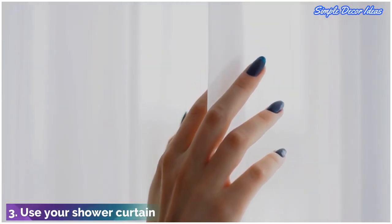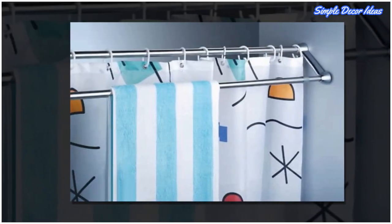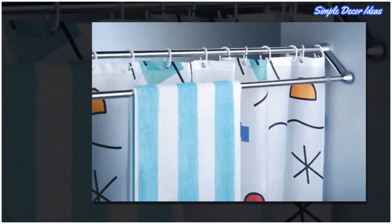3. Use your shower curtain. Take advantage of the space in front of your shower by adding a second tension rod, or buying a double curtain rod like the one above, just for hanging towels.